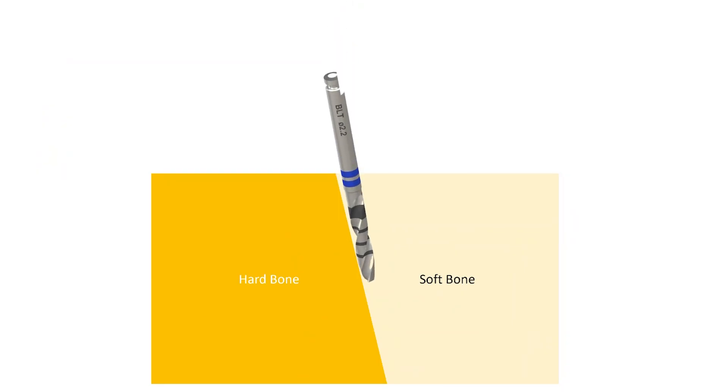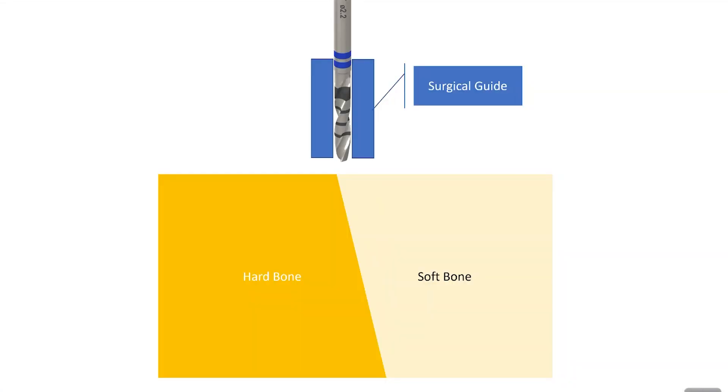Remember I said half the implant might be in dense bone and half in soft bone? If you imagine drilling a hole where half the wall is dense and half is soft, the drill will always veer into the softer bone when done freehand — meaning the hole and the implant end up in the wrong position. With fully guided surgery you just cannot do this, because the guide always holds the drill in exactly the right position, maintaining our accuracy.